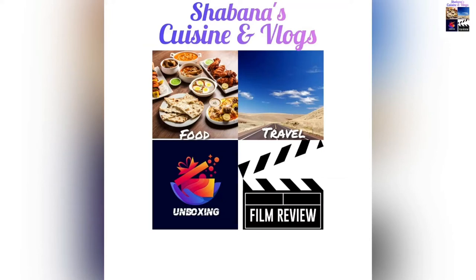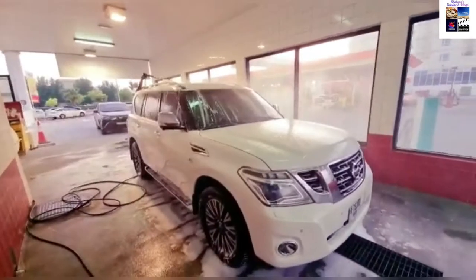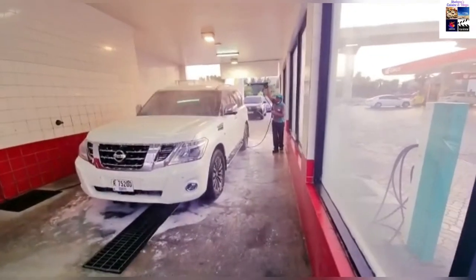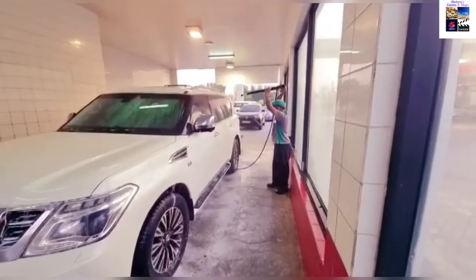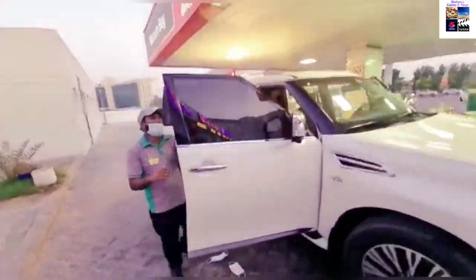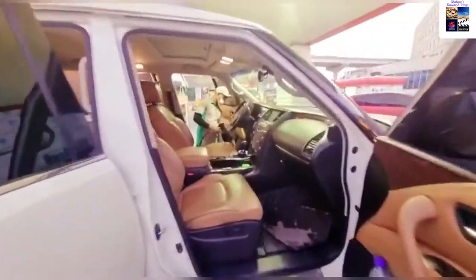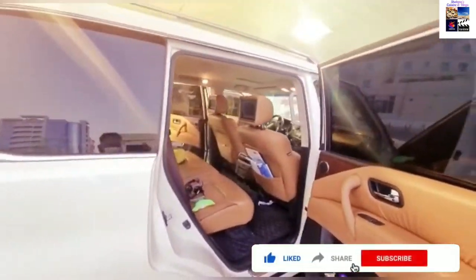Hello friends, welcome to Shabana's Cuisine and Vlog. Today I am going to take you to Oman by road — Dubai to Oman. This is a husband's business trip, so he said let's go with him. We have taken care of all the preparations so that we don't have any problems on the road. Please watch the video so I can provide you all the information. If you haven't subscribed to my channel, please subscribe.